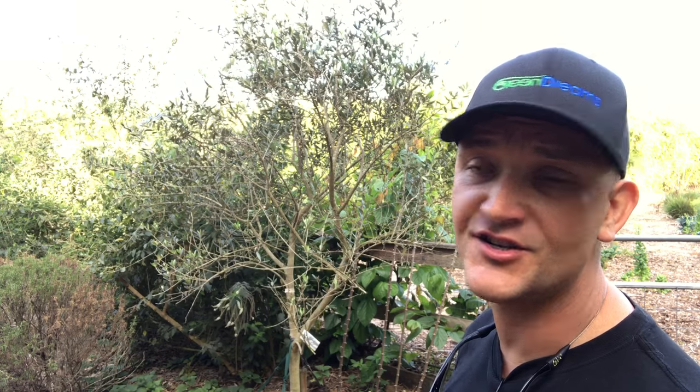An olive tree makes a gorgeous dooryard tree. This tree can last for hundreds of years, looks beautiful in the landscape, has a nice silvery color, very airy shape. One of my favorite trees in the landscape because they just stand out — they look different than everything else that's typically there.